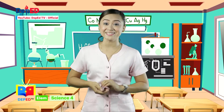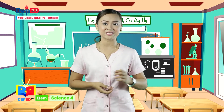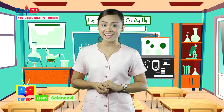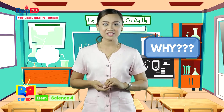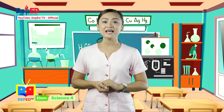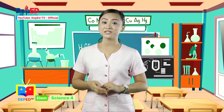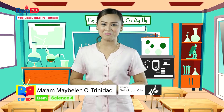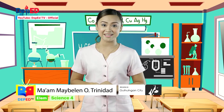Hello, young scientists! Welcome to Science 4, where learning becomes easy once we explore. So hang on tight, for we will answer your what, why, and how questions. Let us discover the beauty of the world together. This is your science teacher, Teacher Maybe. Come and join me in our short yet exciting science adventure.